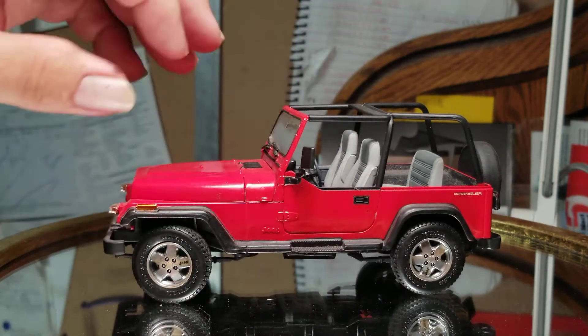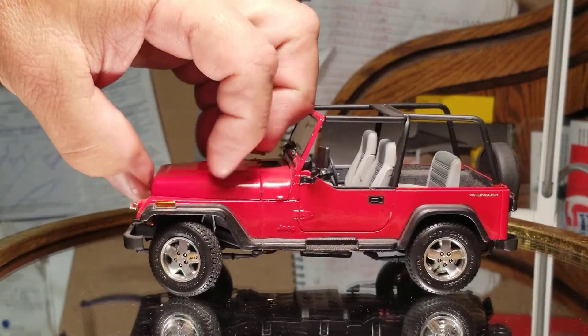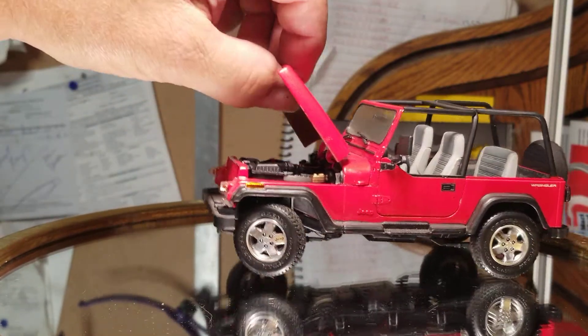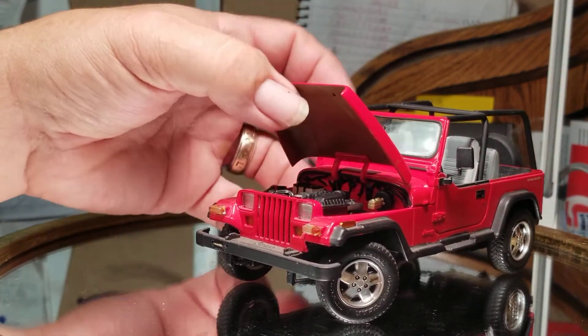Let me see if I can get the hood off here to show you what's underneath. Is it hinged? I guess it is hinged — it doesn't just lift off.